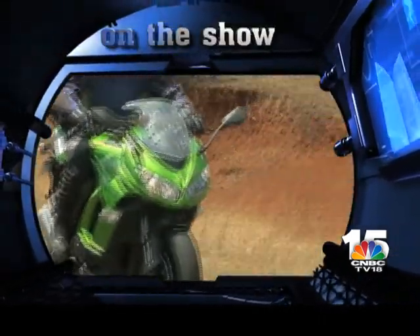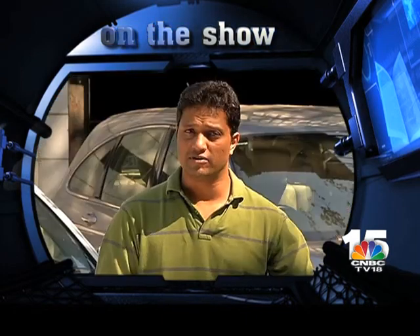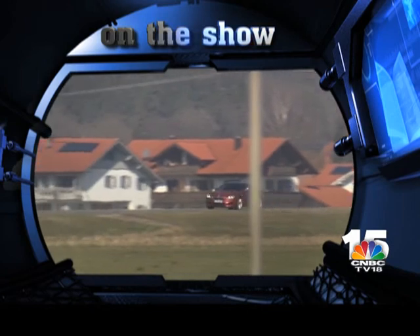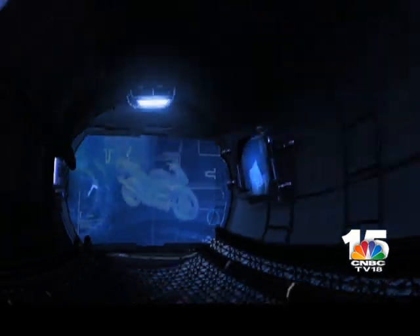On Overdrive this week we take three of Kawasaki's newest import bikes for a spin. Hello and welcome to Overdrive, I'm Shireen Bhahn. Kawasaki has been on a bit of an offensive in India, launching three new CBUs around the Auto Expo.